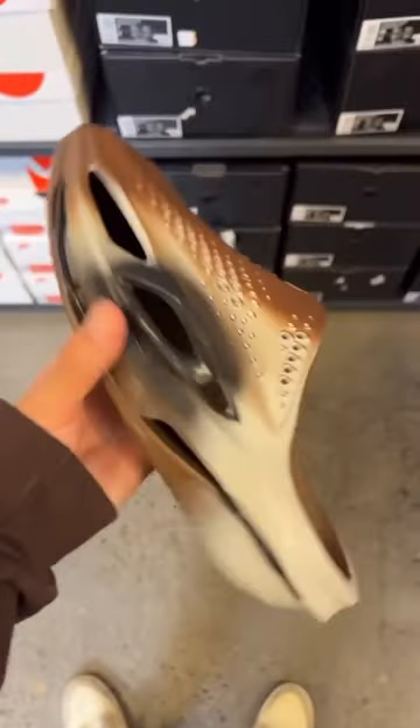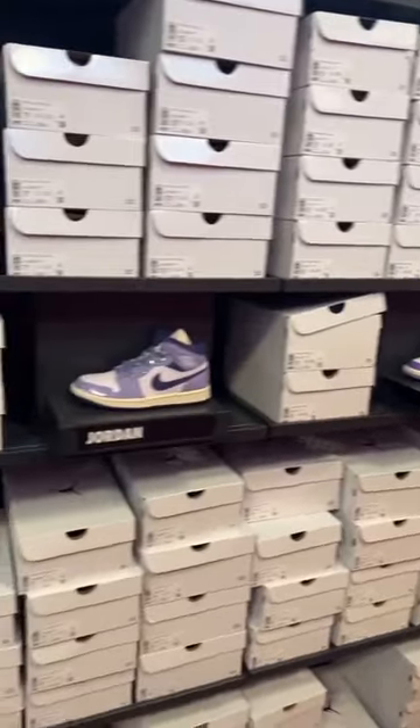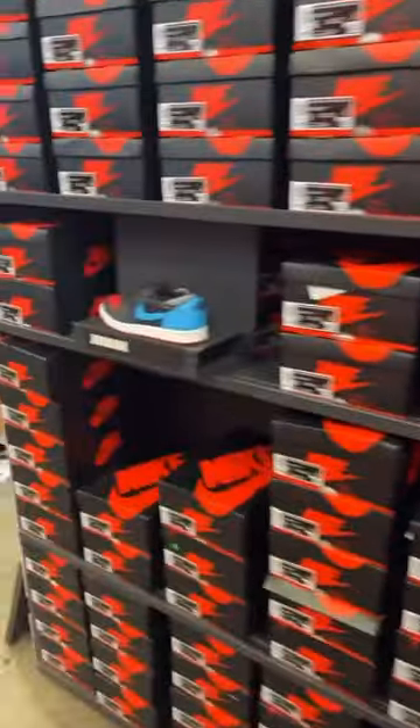Yo, these slides are $190 — Jordan slides. Bunch of different colorways in the mids. They also got the NC2s...